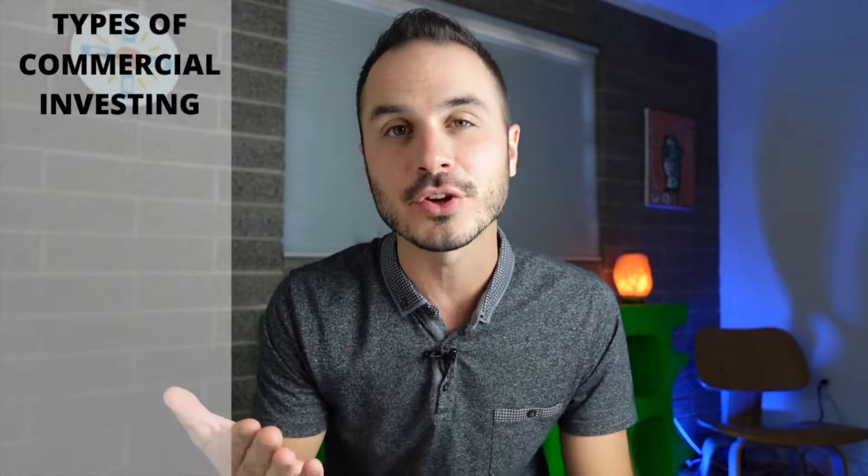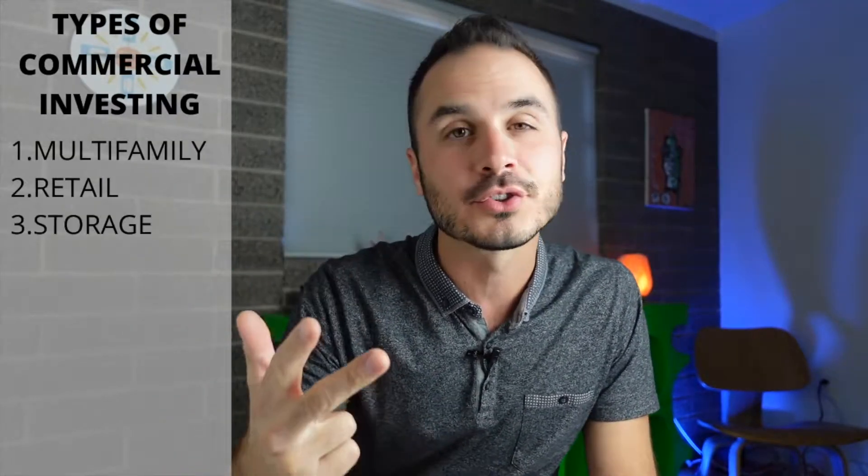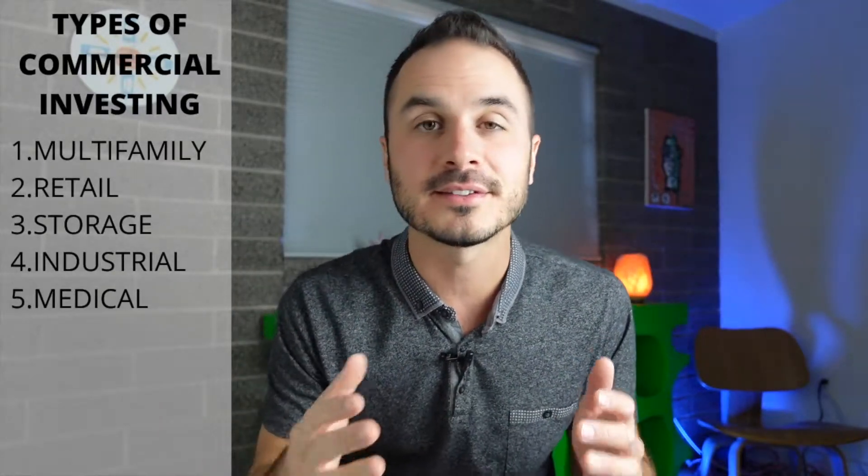There are many different types of commercial real estate that you can buy. Some examples include multifamily, retail, storage, industrial, and medical, and each one of these asset classes has different pros and cons. Getting a loan on these properties is very similar to residential as well, except the underwriter is going to care a lot more about the tenant and the deal itself than they'll care about you and your personal credit, income, and net worth.